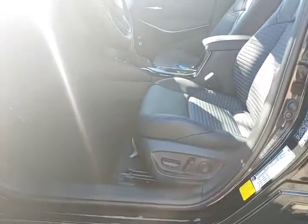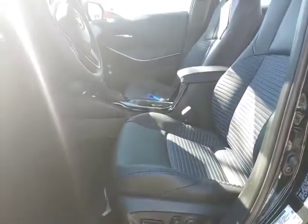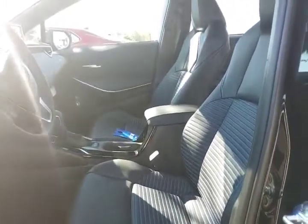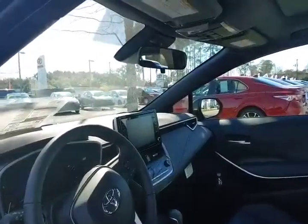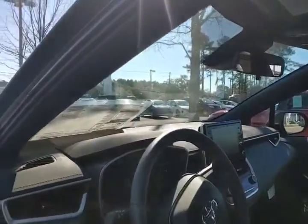For the driver we have a 10-way power adjustable seat with lumbar support — maximum comfort. Beautiful, clean sight lines for the dash and maximum visibility.